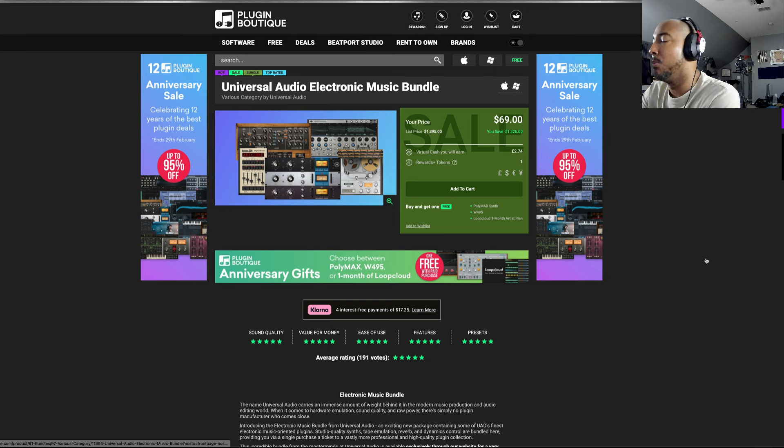I do want to bring this to y'all's attention because I think for $69, if you are a music producer, you're going to get a couple of virtual instruments, a tape machine, and the 1176 is always useful. The digital reverb I've not used, but I think all of that bundled for $69 is a good price.